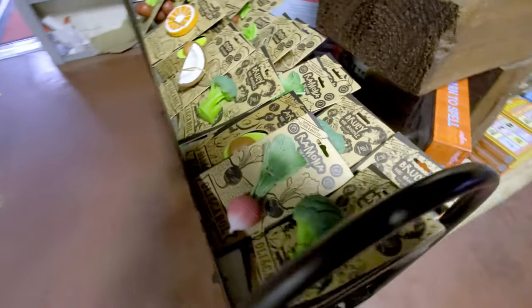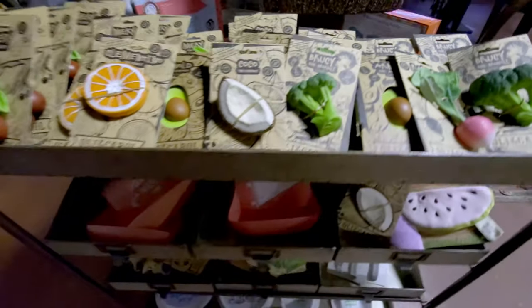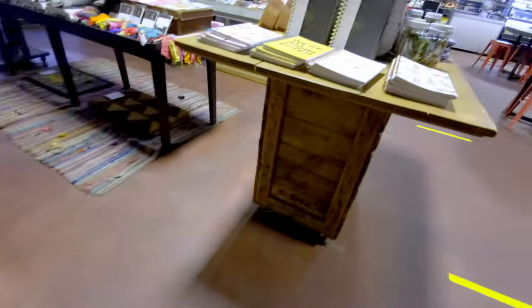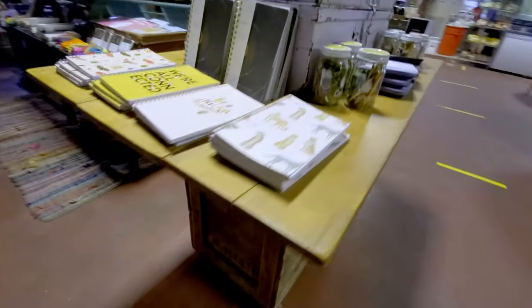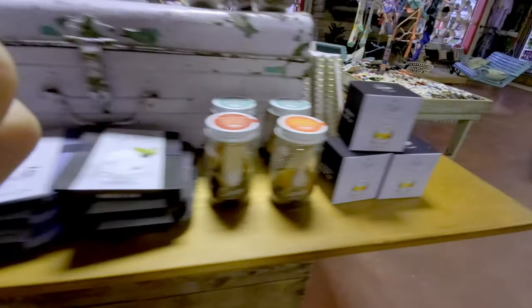Some plastic fruits and vegetables — I'm not quite sure if these are toys or what they are. If you know what these are, comment below. I think I've seen them maybe in another store, maybe like a cooking store, but I'm not quite sure. If you know what that is, comment below and jog my memory.